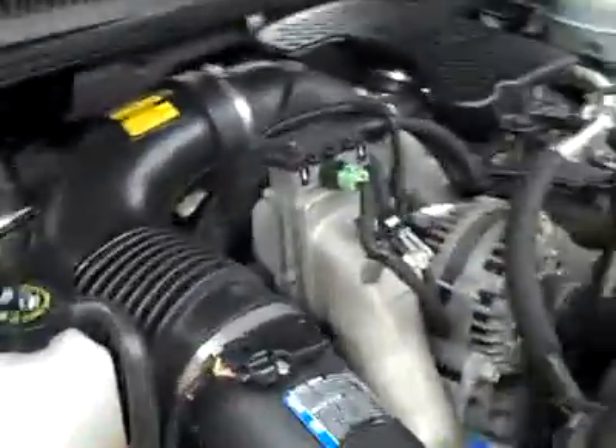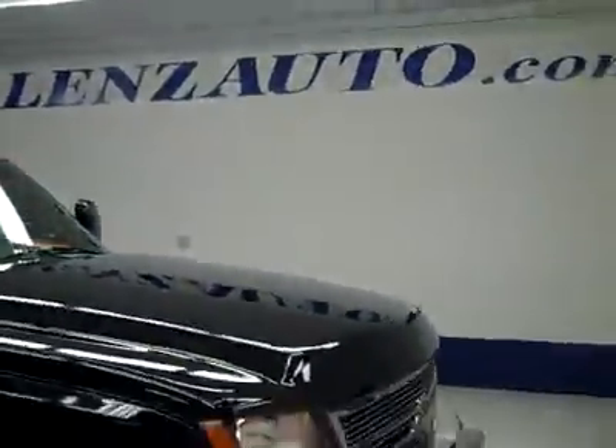If you'd like to see more pictures along with the full description, visit our website at LenzAuto.com.